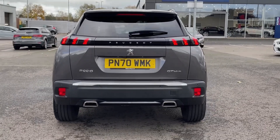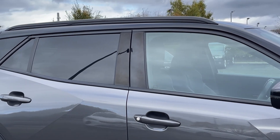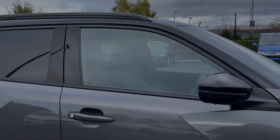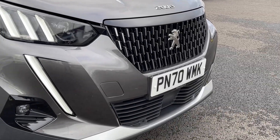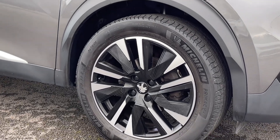It's finished in that stunning Nimbus Grey metallic paintwork which looks incredible paired with the rear privacy glass and the contrasting black roof and door mirrors. The car also offers automatic LED headlights offering incredible visibility, and it sits on those fantastic 18 inch diamond cut alloy wheels.